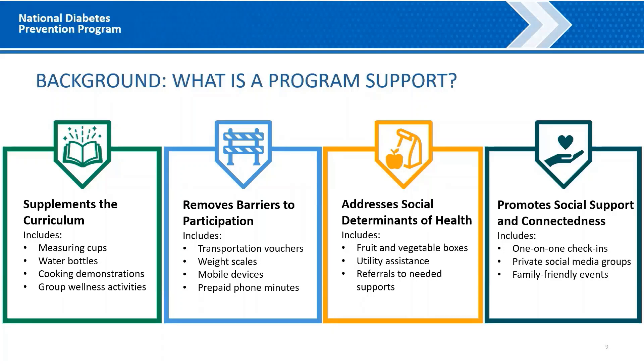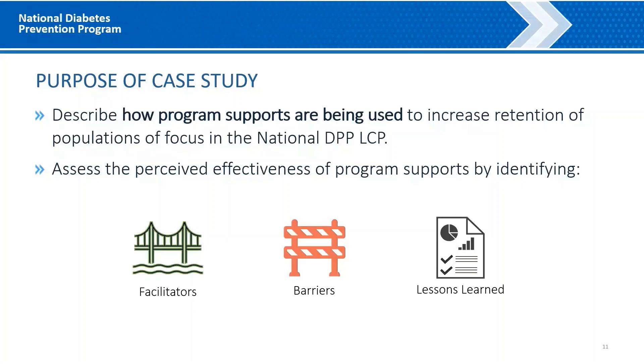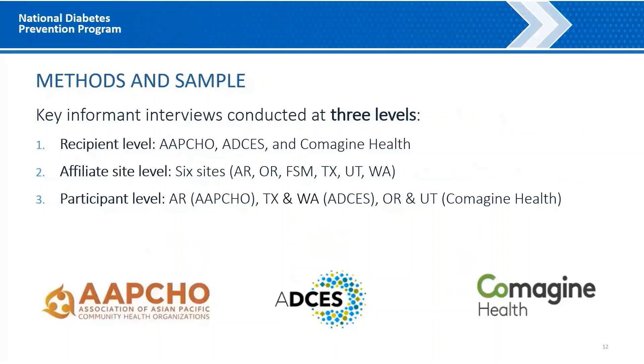The purpose of this case study was to describe how program supports are being used to increase retention of populations of focus in the National DPP Lifestyle Change Program, and to understand the perceived effectiveness of program supports by identifying facilitators, barriers, and lessons learned. To gather data for this case study, between May and June 2021, we conducted interviews at the recipient, affiliate site, and program participant levels. All interviews were conducted virtually, as data collection happened during the COVID-19 public health emergency and travel was not possible.